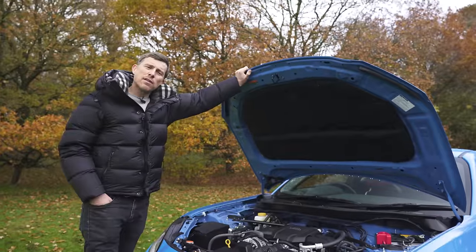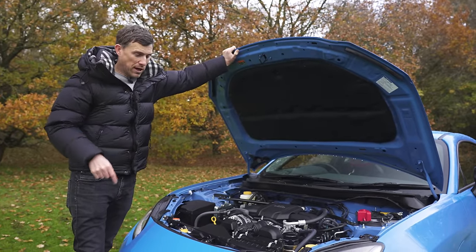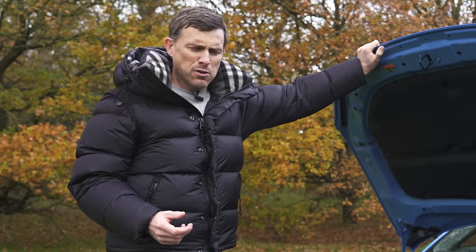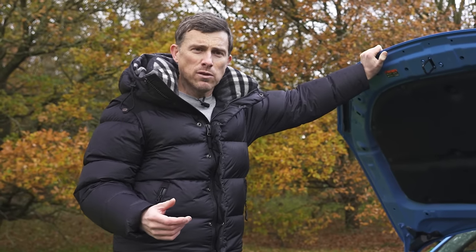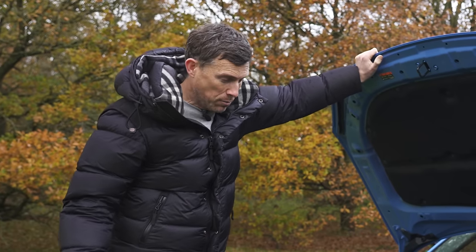Another thing you don't get on the manual GR86, which you do get on the GR Yaris, is an auto-blip function when you change down a gear. You might think you should be able to heel-and-toe anyway, but sometimes you might not want to — and you can always turn it off. Better to have the option.